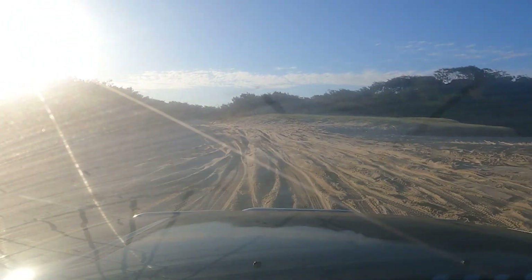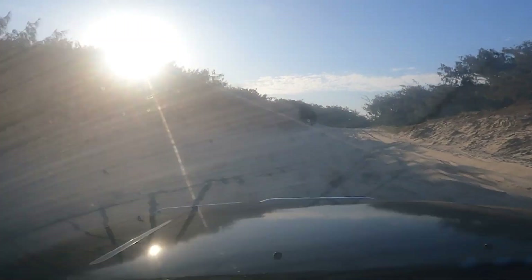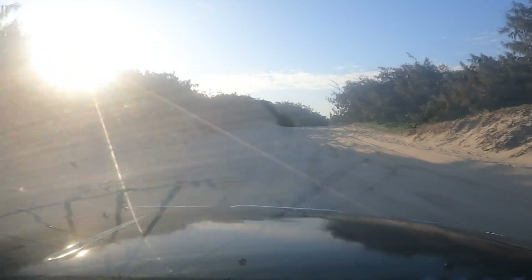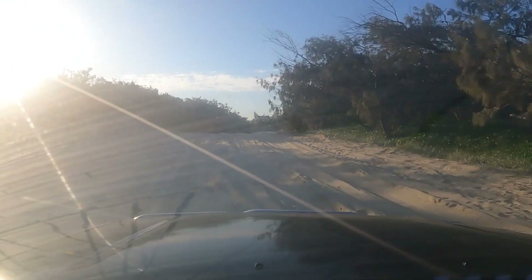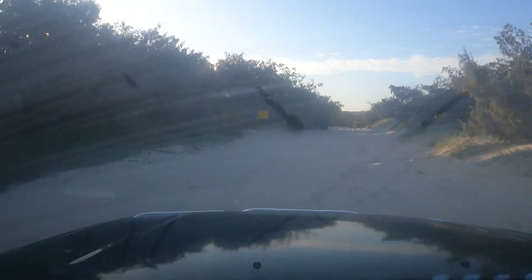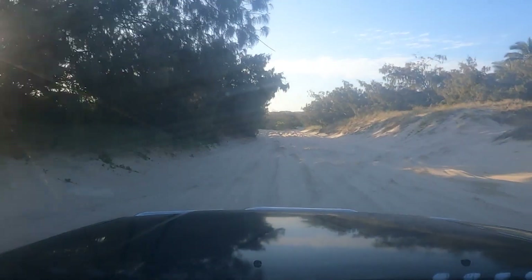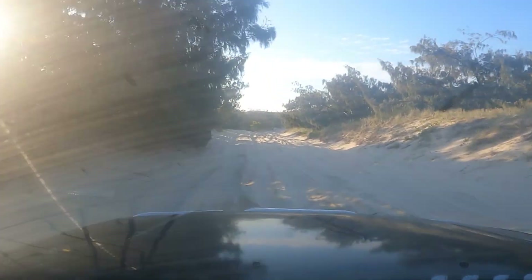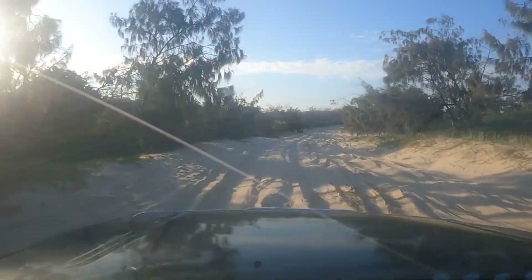They've had rain through here so it's not boggy even though it's very chewed up — that's just from people driving in all different directions. It's pretty easy to get up there. We've got 18 psi in the tyres and the car didn't even spin a wheel once. If it is boggy and people are getting stuck — especially if you're towing a boat — you'll definitely want to drop your tyres down a lot lower than 18. But if you're just a single vehicle with no trailer, 18 psi and you'll get through there every time.